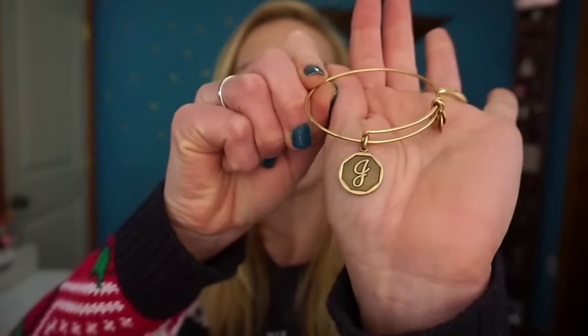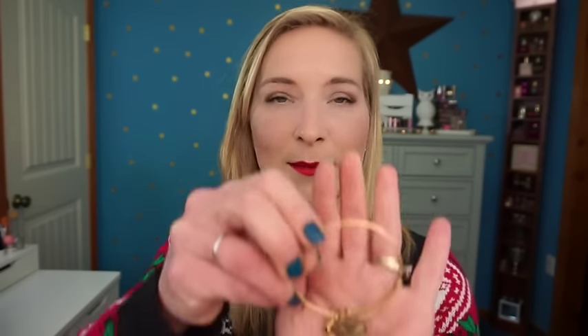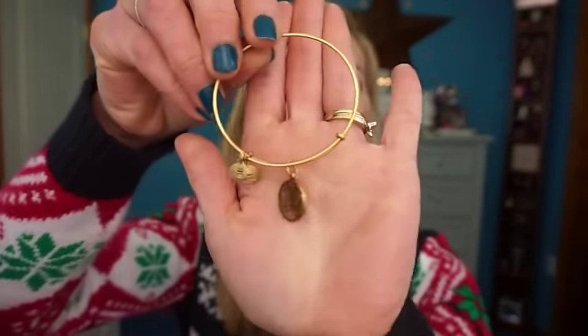My husband also picked out some Alex and Ani bracelets — I have three of them. The first one is the letter J because my husband's name is Joe, then the letter T for Tiffany of course, and then also the UVA one because our son goes to UVA and it's a school we really support. I love Alex and Ani and I love the way these look stacked together. Most of my other pieces are the same color so I can wear these with everything I already own.